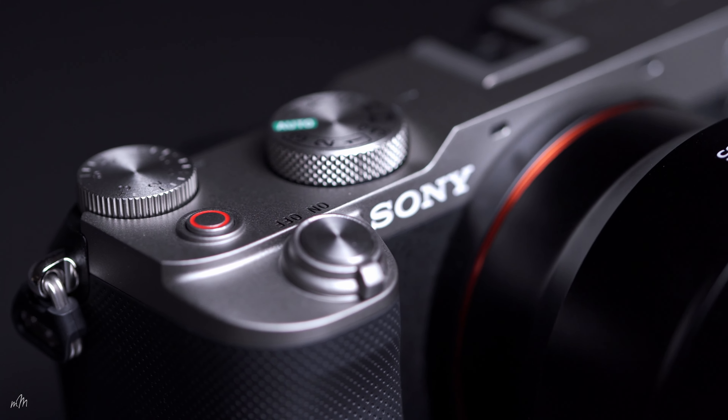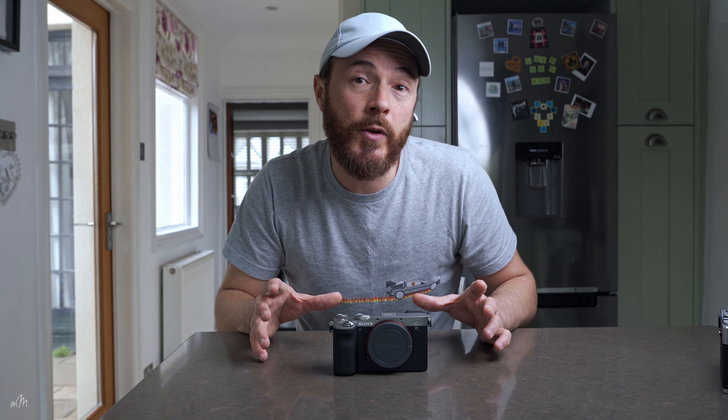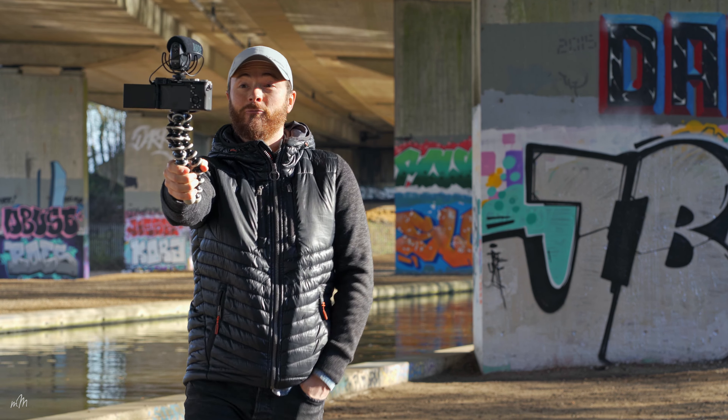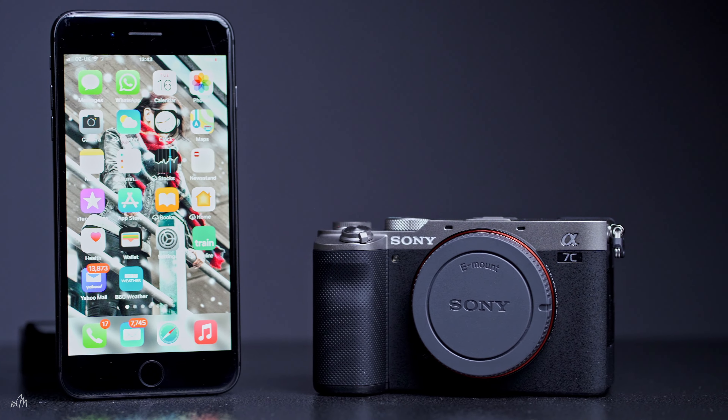The major difference between the two cameras is the design. This has been tuned and developed with the vlogger in mind. Sony listened to all of the YouTubers and content creators and implemented all of those changes into this tiny little powerhouse.